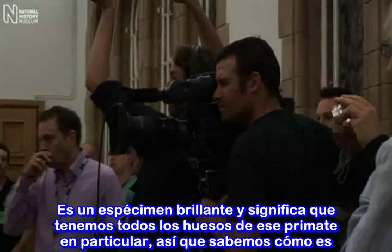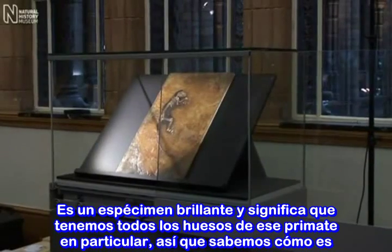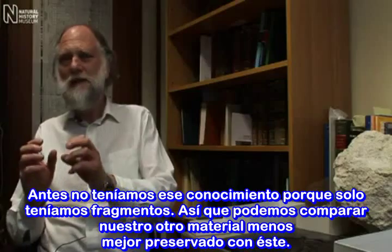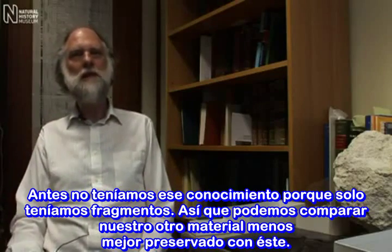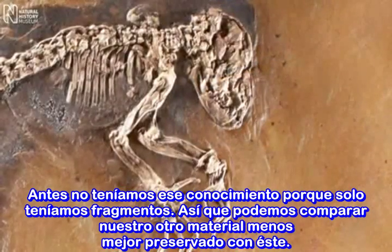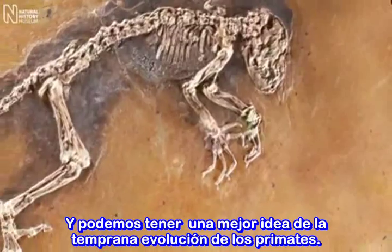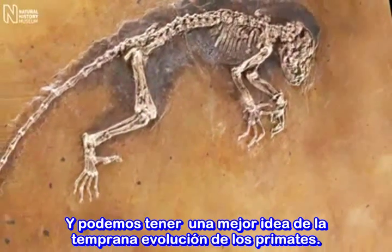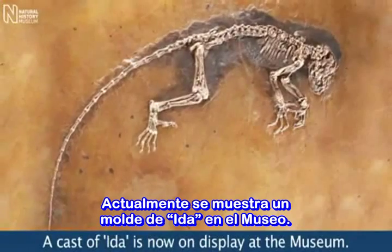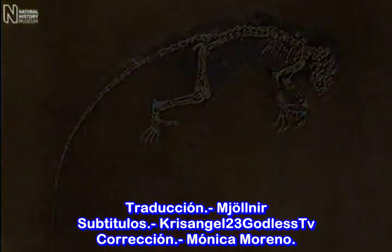It's a brilliant specimen and it means that we have all the bones of that particular primate, so we know what it's like. Previously we didn't have that knowledge because we only had fragmentary material. So we can compare our other, less well-preserved material with this and we can get a much better idea of the early evolution of primates. This whole concept is just a fascinating collection.